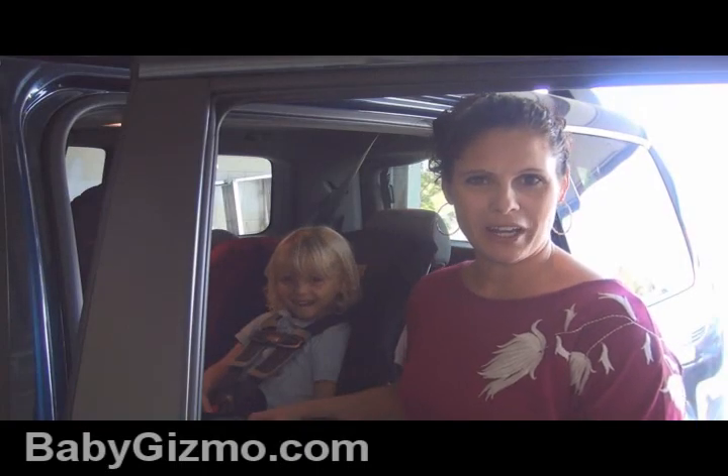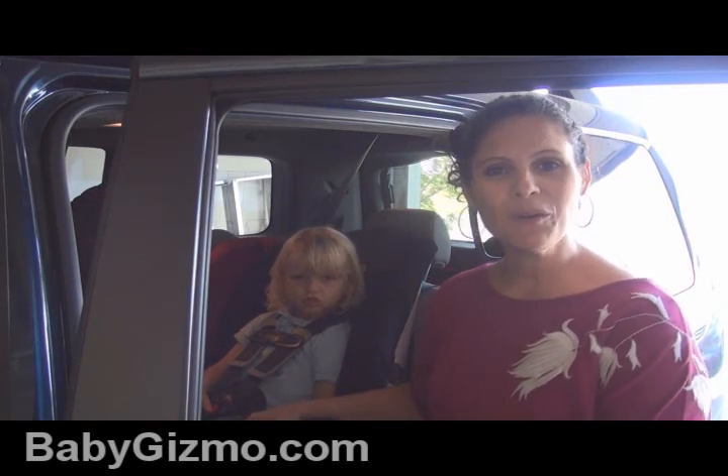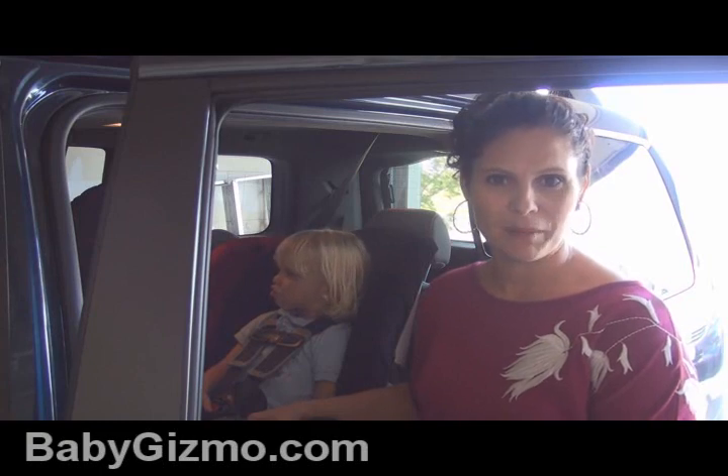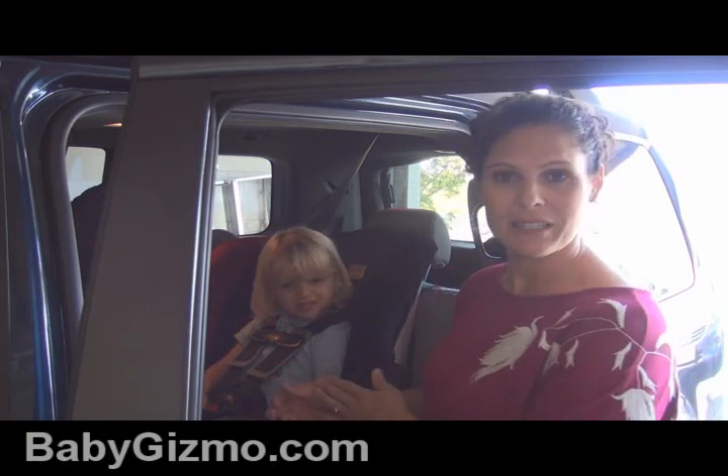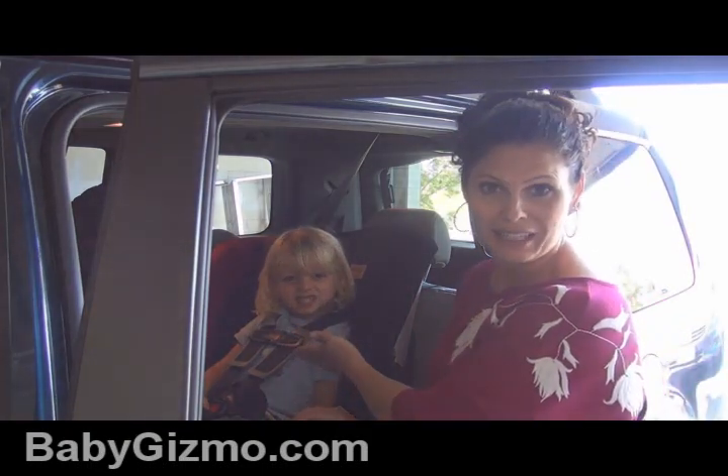Hi everyone, it's Holly Schultz from babygizmo.com. It's day two of Child Passenger Safety Week and today we're talking all about the car seat chest clip. The proper position — and the only position that chest clip should be in — is at the armpit level.